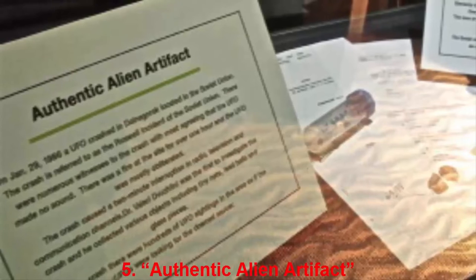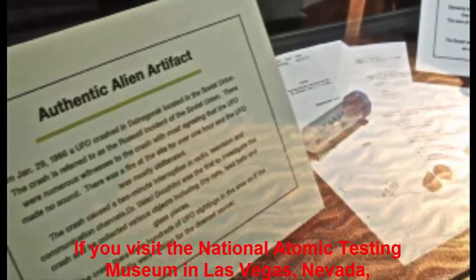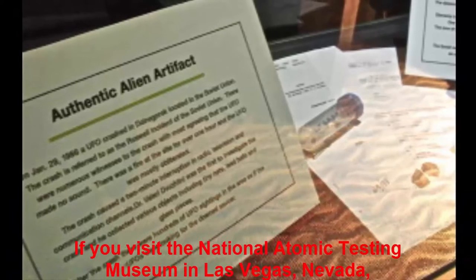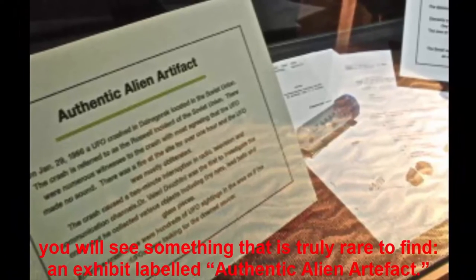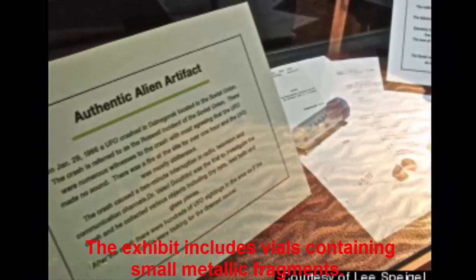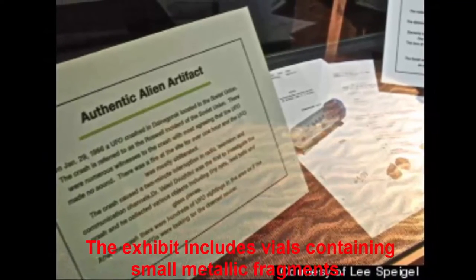Number 5: Authentic Alien Artifact. If you visit the National Atomic Testing Museum in Las Vegas, Nevada, you will see something truly rare — an exhibit labeled Authentic Alien Artifact. The exhibit includes vials containing small metallic fragments from the crash of an unknown object that occurred high on Mount Izvest Koveya in Russia. Known as the Russian Roswell, the crash occurred on January 29, 1986, around 7:55 p.m.